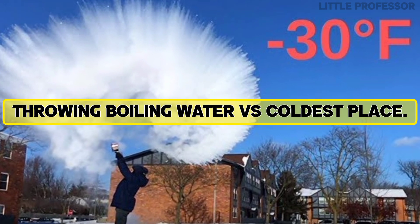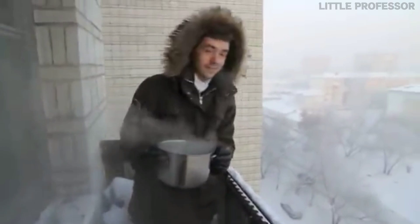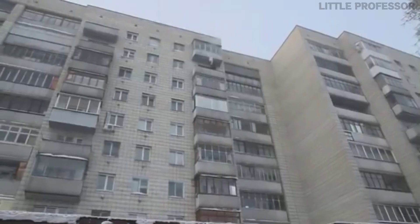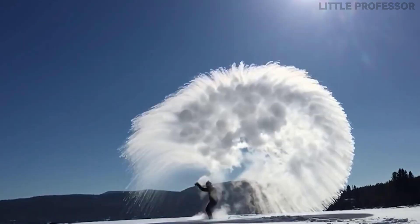Number 7: Throwing Boiling Water vs Coldest Place. What will happen if boiling water is thrown in a very cold place? In this experiment, when boiling water was thrown in a place where the temperature was below zero, the water instantly started looking like smoke, as if you had thrown ice into a vessel.